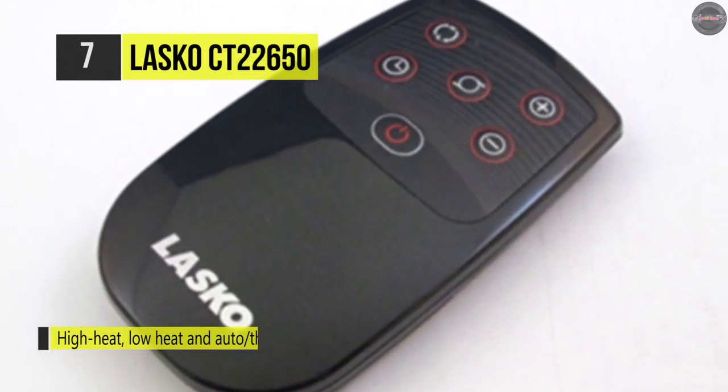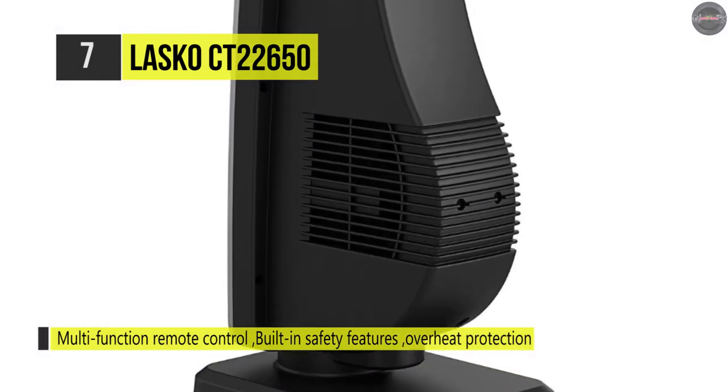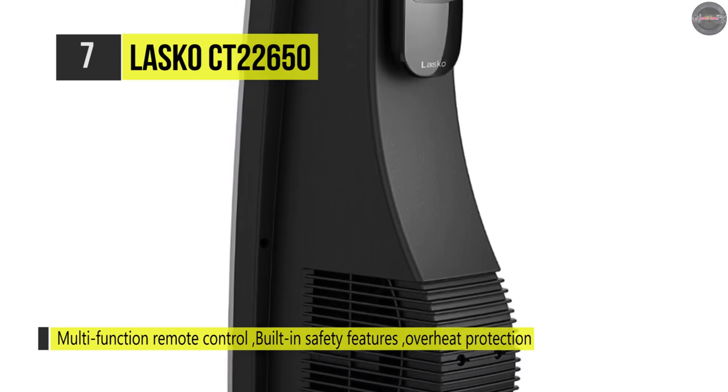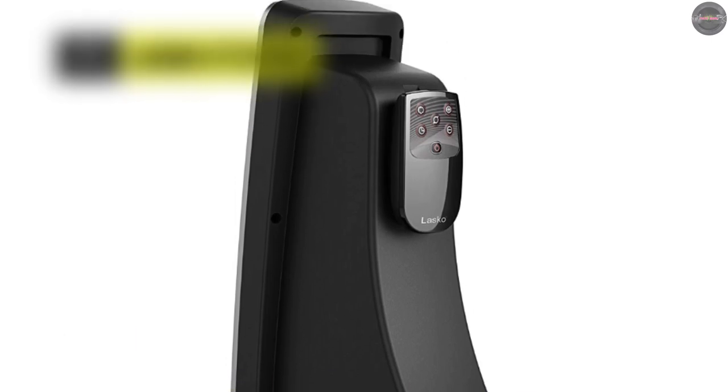It's ideal for adding direct heat to work areas or supplemental heat in bedrooms or living rooms. With a cool-to-the-touch exterior and automatic overheat protection, this heater provides you with peace of mind as well as comfort.